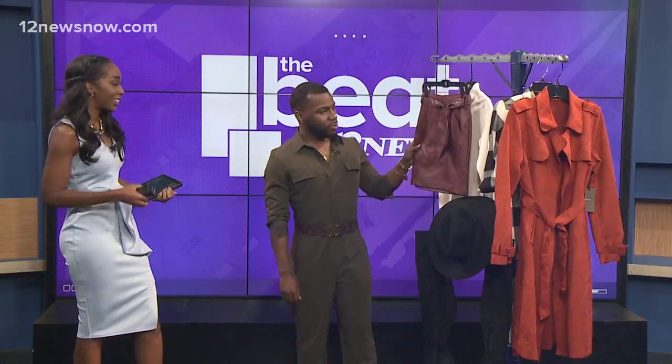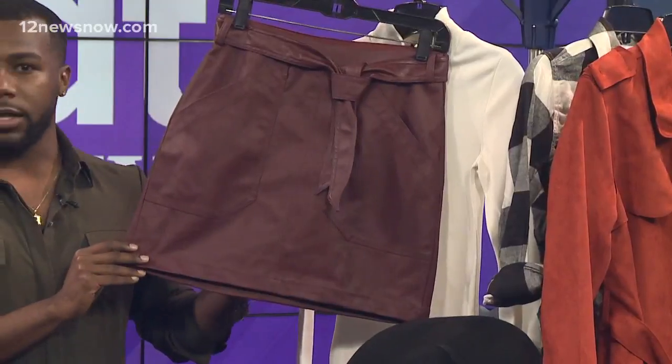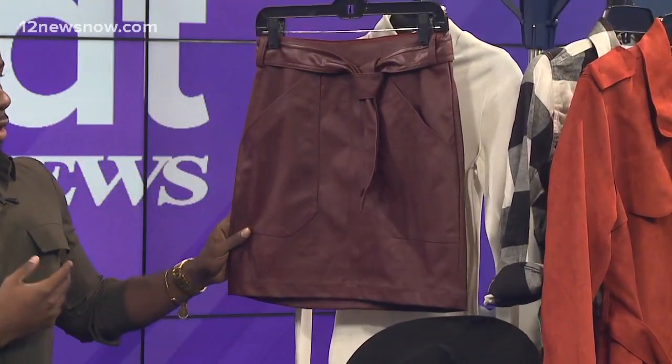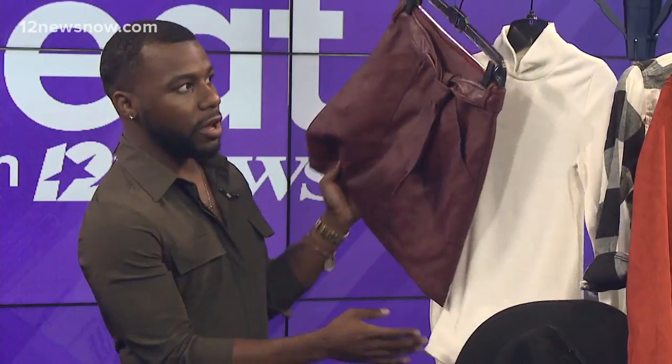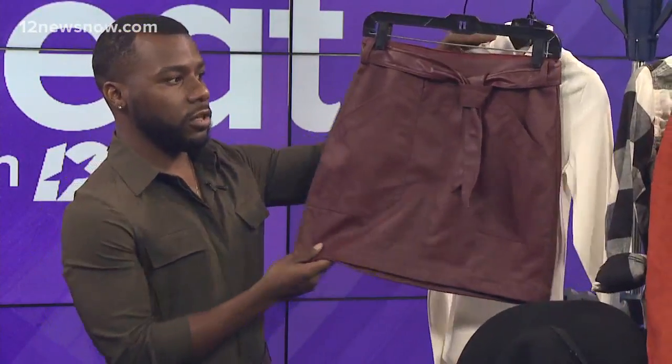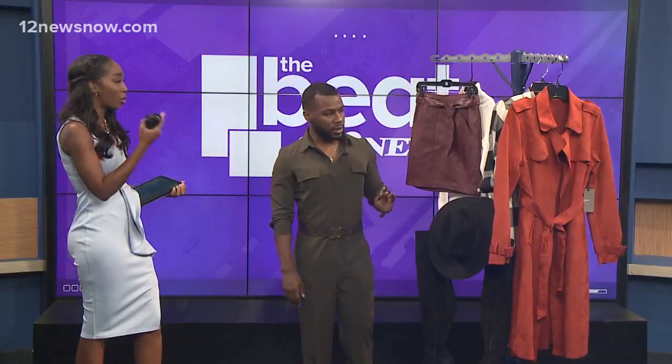This leather skirt is perfect for any woman transitioning into the fall season. Any leather or suede item provides a more luxurious look for the fall season. We also have a turtleneck here, which is a great combination with any leather or suede textured item you're looking to transition into fall. Let's talk about this color because it's a great color to have in your closet.